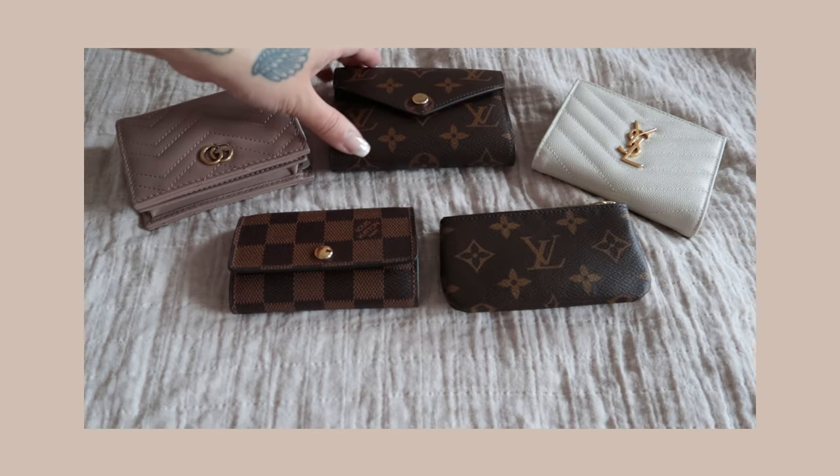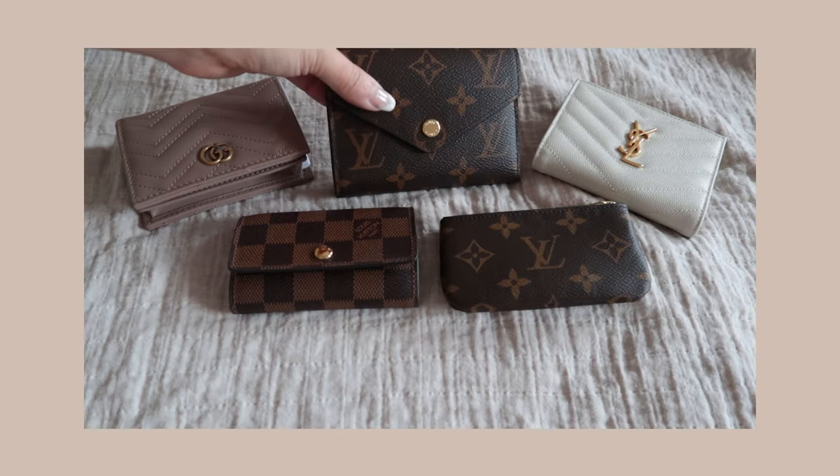As for my final thoughts, I feel truly blessed and grateful to have these in my collection. I've worked very hard over the years to purchase what I have today. I don't foresee myself adding any more SLGs anytime soon because I know that these pieces will last me a very long time. I hope this video has been helpful or has given you some insight with regards to luxury SLGs. Until next time, take care!